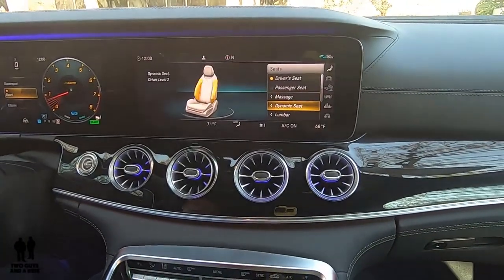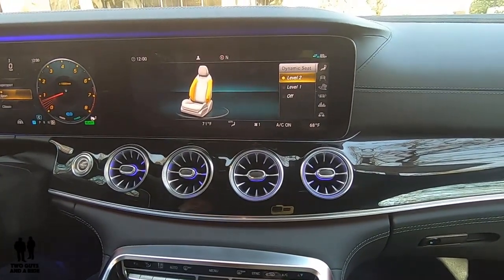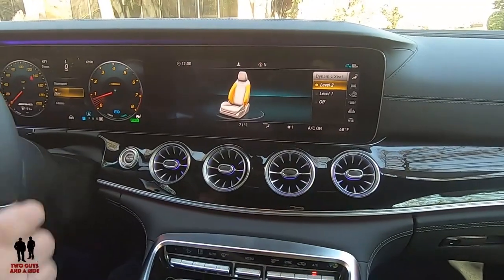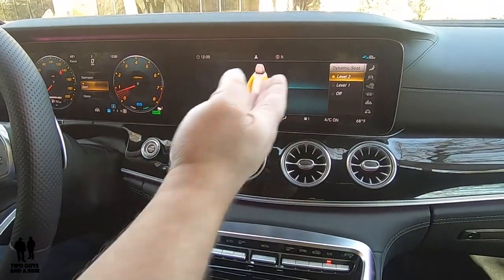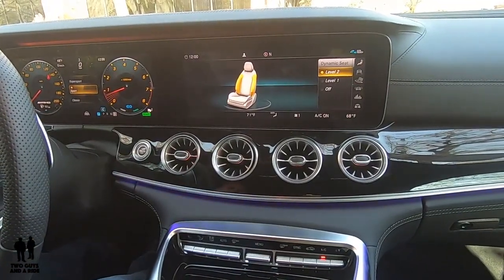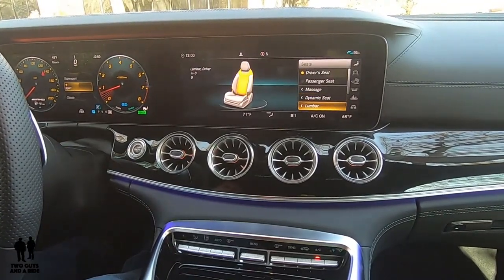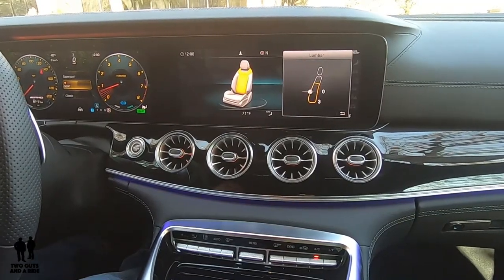I don't think I've seen more massage options in any other vehicle — that's just amazing. You also have a dynamic seat with bolsters: when you're driving and you turn, it tightens up the bolster on the side you'd tend to slide out of. There are two levels depending on how aggressive you want it, or you can turn it off. The seat also comes with lumbar support that you can adjust.